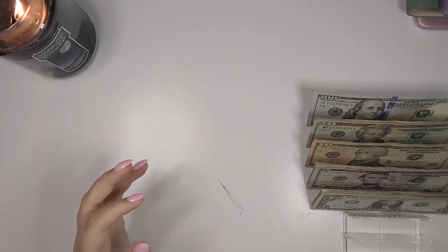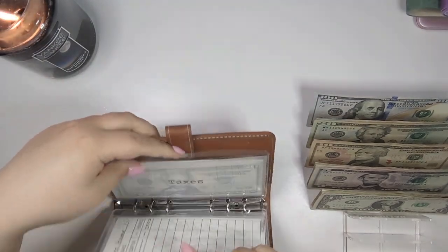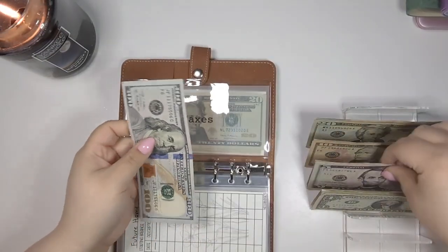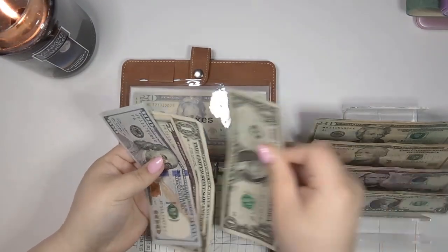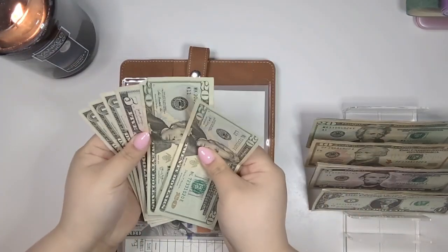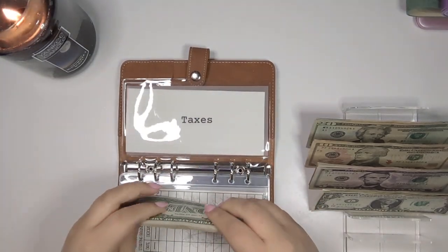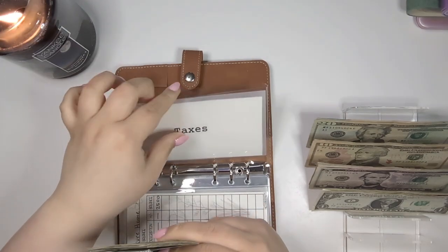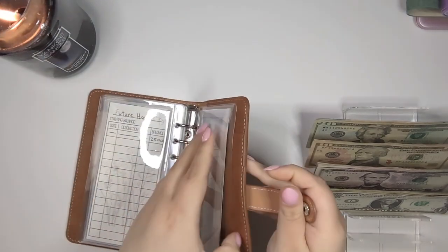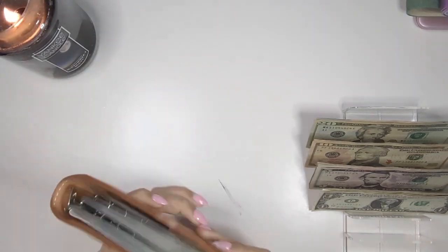One of the most important things I have to put my money towards from Etsy is taxes, so we're going to put 30% towards taxes — that's going to be $108. I always make sure to put 30% into my tax envelope. Last year I didn't have to pay taxes, which was a blessing, and hopefully this year I won't have to pay taxes either, but we'll see what happens.